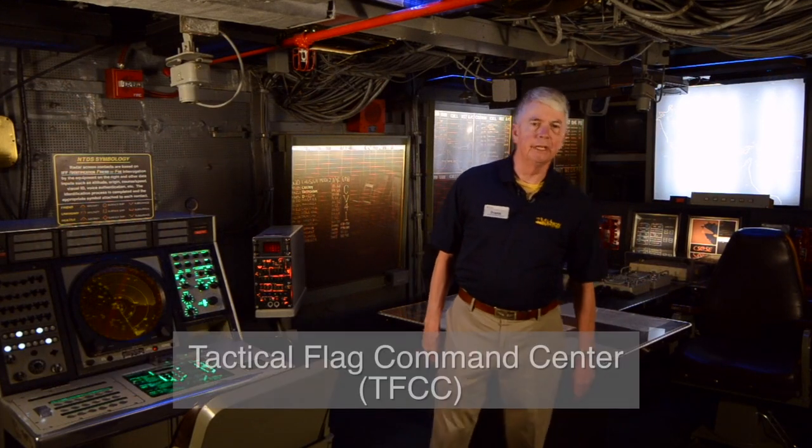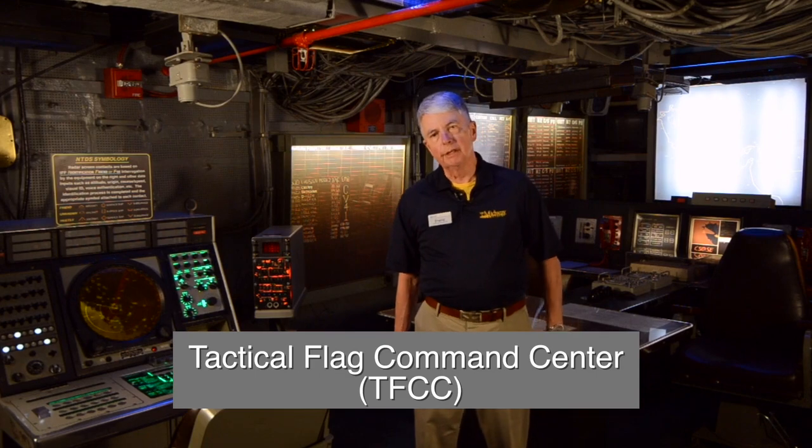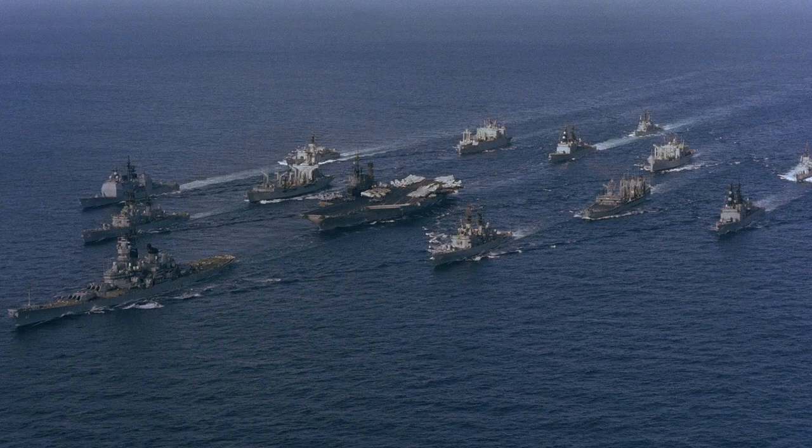Welcome to the Tactical Flag Command Center, or TFCC. This is where the Admiral would manage the entire carrier strike group or task force. The TFCC provides three functions for the Admiral and his staff, the primary of which is a clear understanding of where all of the friendly, unknown, and enemy forces are operating — where they're located and what they're doing or their intentions. This information comes into the center and provides the staff with something we refer to as situational awareness, or SA.